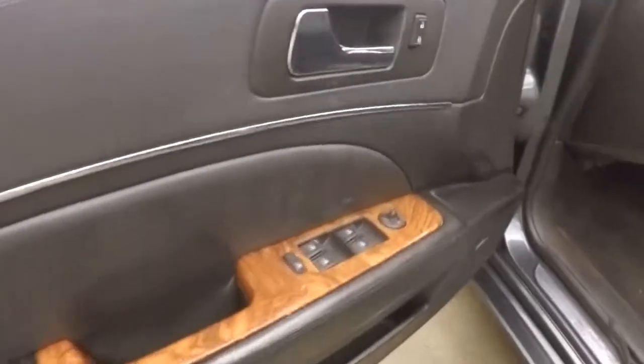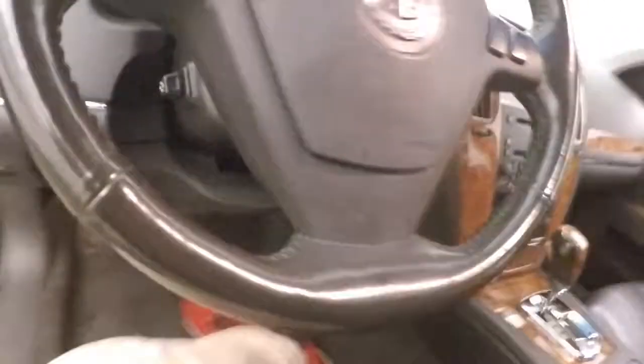Up front here, all your controls on the door, Bose audio system, power seats, power tilt steering wheel.